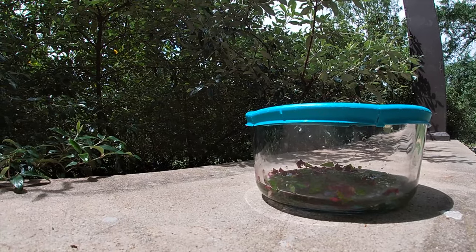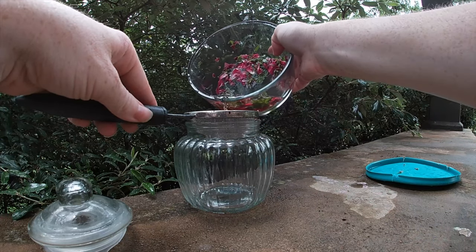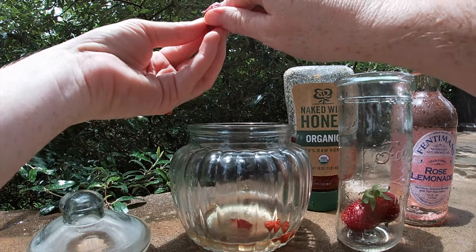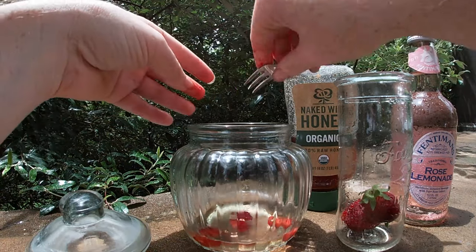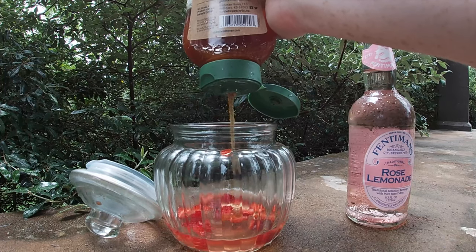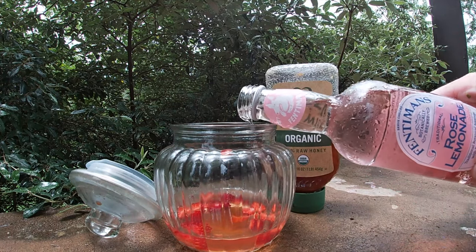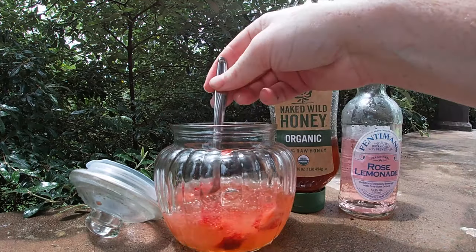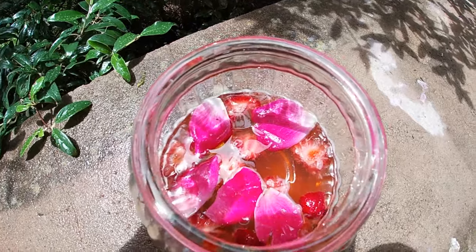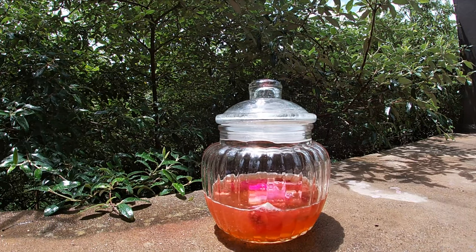Once your tea has brewed in the sun for about an hour, we can strain off the plant material. Now we'll add some chopped strawberries. I'm adding some honey to make it sweet and some rose lemonade to make it fizzy. You can muddle it all together with a fork or pop it in the blender to make an icy flower petal granita. This is the perfect party punch because it has lots of nutrients that quench your thirst.